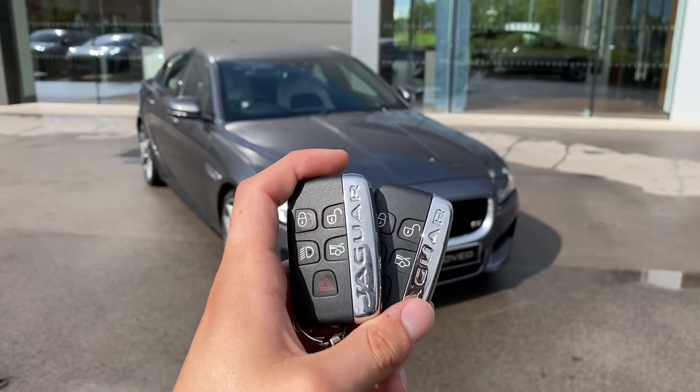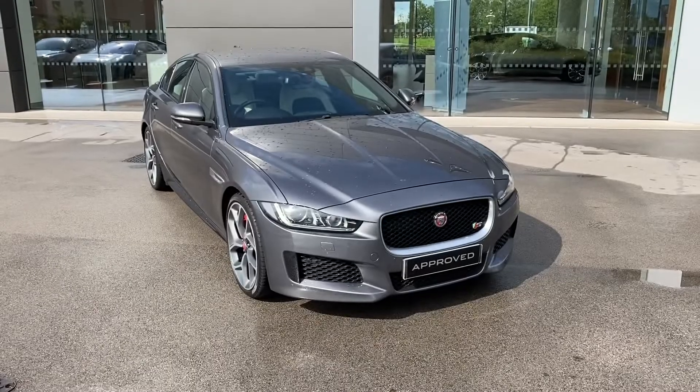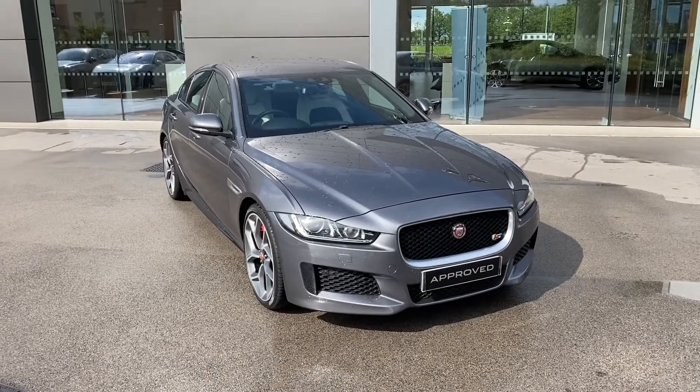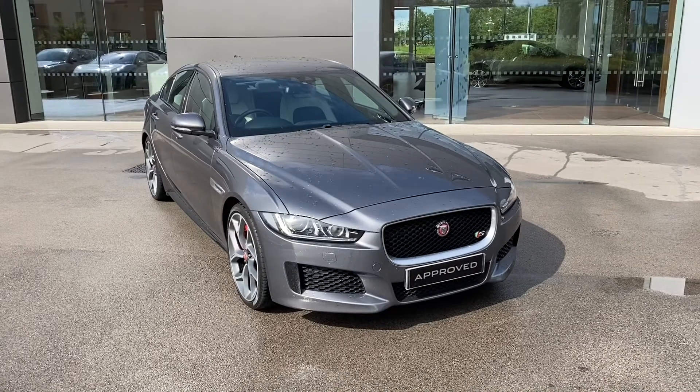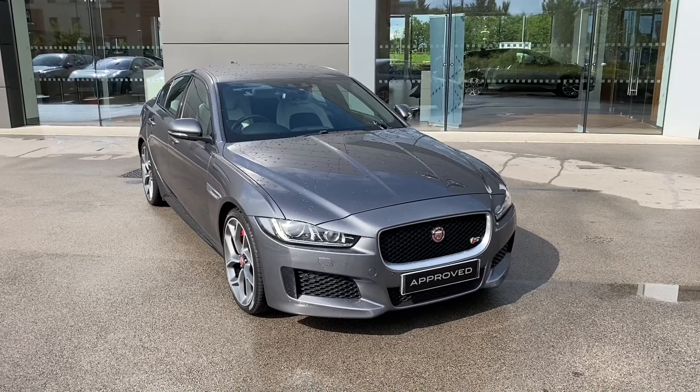Hi there, my name is Sam, and today I will be showing you around this phenomenal Jaguar XE. It's a 3.0-litre V6 Supercharged S, finished in the Cori's grey metallic paint. This XE boasts impressive performance figures, with a whopping 335 brake horsepower and a 0-60 time of 4.9 seconds.